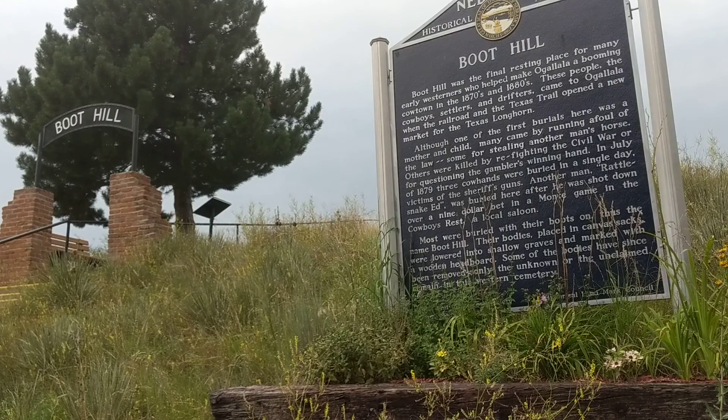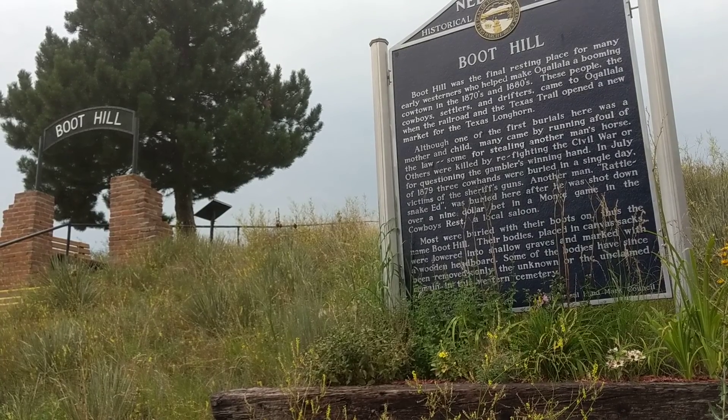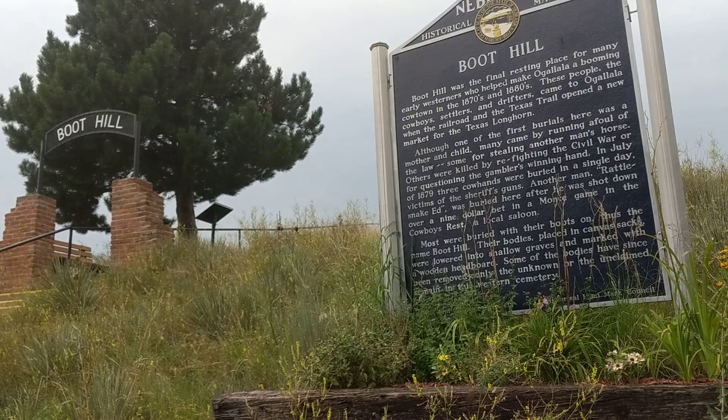Bodies were rolled up in canvases and dug into shallow graves. Eventually the community decided that they were becoming more established and more of a law-abiding town.